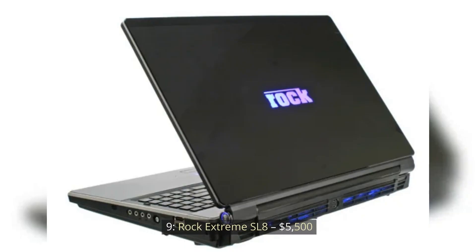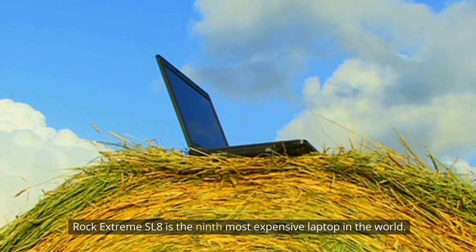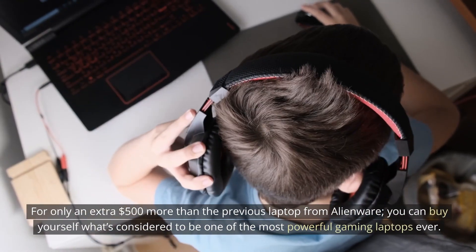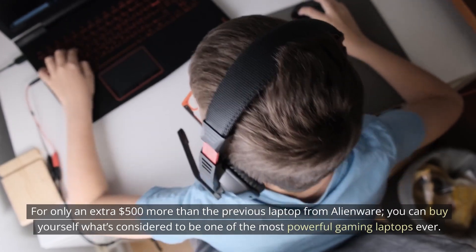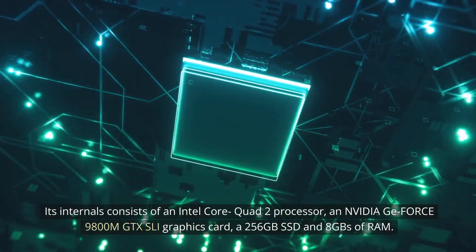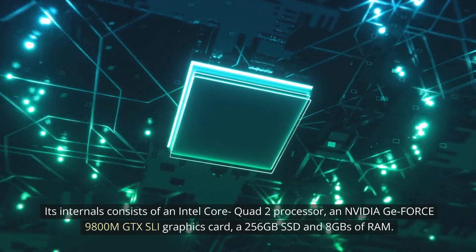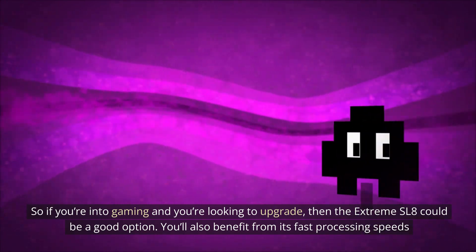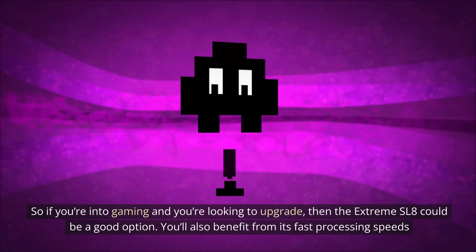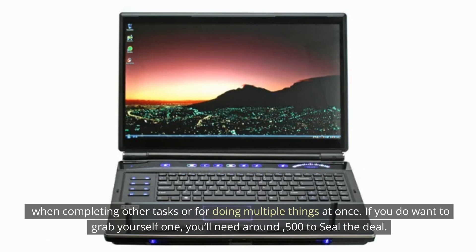Number 9: ROCK EXTREME SL8 — $5,500. The ROCK EXTREME SL8 is the 9th most expensive laptop in the world. For only an extra $500 more than the previous laptop from Alienware, you can buy yourself what's considered to be one of the most powerful gaming laptops ever. Its internals consist of an Intel Core Quad 2 processor, an NVIDIA GeForce 9800M GTX SLI graphics card, a 256GB SSD, and 8GB of RAM. So if you're into gaming and you're looking to upgrade, then the Extreme SL8 could be a good option. You'll also benefit from its fast processing speeds when completing other tasks or doing multiple things at once.